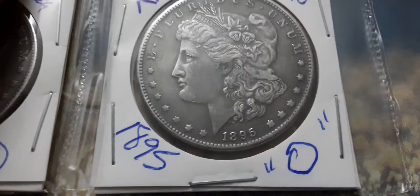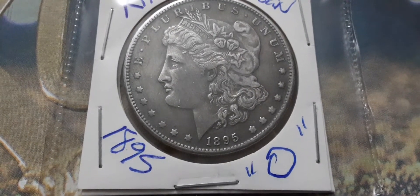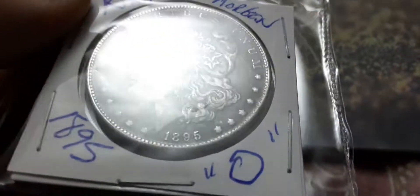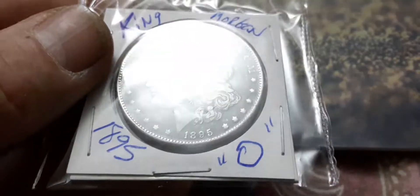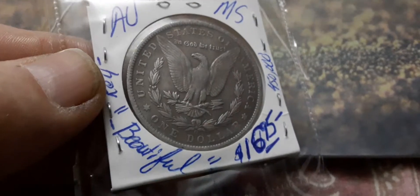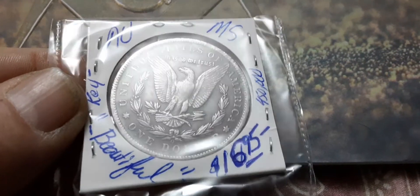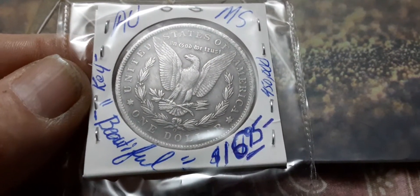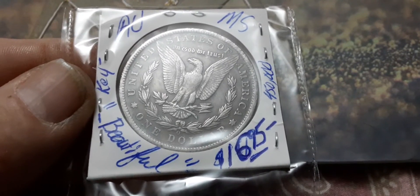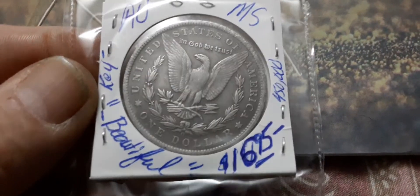Let me get you up close and personal with this coin. This is an AU coin. One side is AU, and the other side is like mint state. It's just absolutely full breast feathers. This is an expensive coin. This is a key date — runs about $1,000 to $1,695 in there. Expensive, expensive, expensive coin.